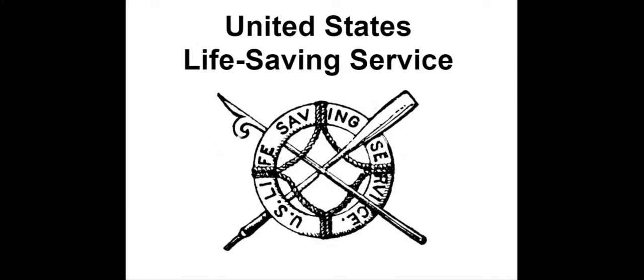Hi, my name is Mary Rassa and the program I'm talking about today is called the United States Life Saving Service. The Life Saving Service was the predecessor of the United States Coast Guard.